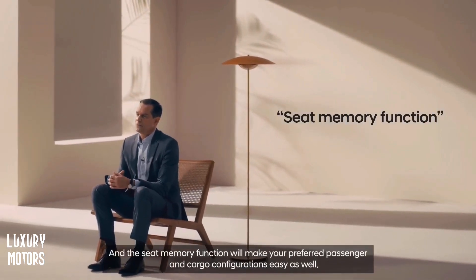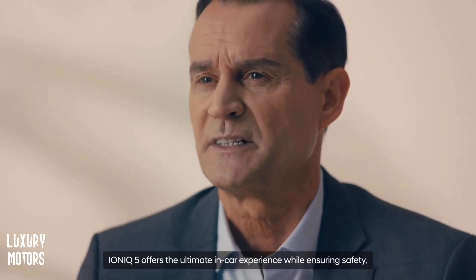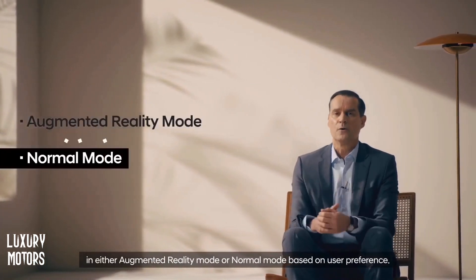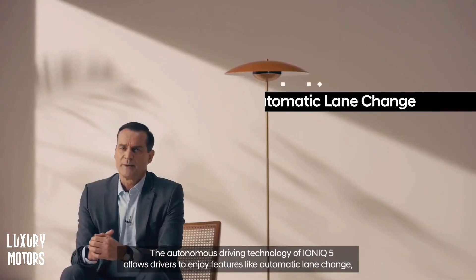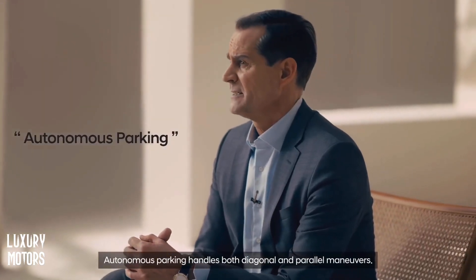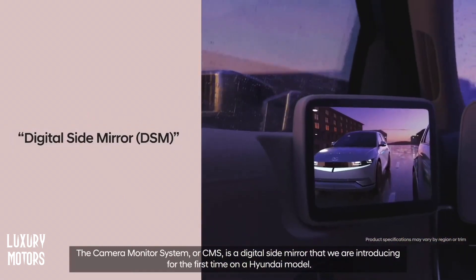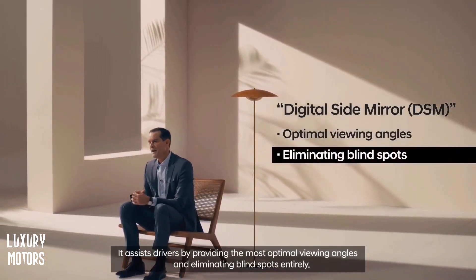The seat memory function will make your preferred passenger and cargo configurations easy as well. IONIQ 5 offers the ultimate in-car experience while ensuring safety. The advanced head-up display system provides driver assist information and safety-related warnings in either augmented reality mode or normal mode based on user preference. The autonomous driving technology allows drivers to enjoy features like automatic lane change, deceleration in curves and proactive accident prevention. Autonomous parking handles both diagonal and parallel maneuvers. The camera monitor system, or CMS, is a digital side mirror introduced for the first time on a Hyundai model, assisting drivers by providing the most optimal viewing angles and eliminating blind spots entirely.